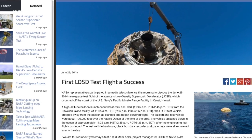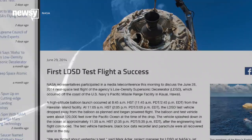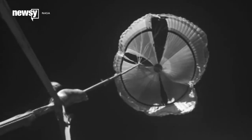Despite the parachute not deploying as intended, NASA got all sorts of data and called the test a success. Since then, NASA has redesigned the chute to perform better.